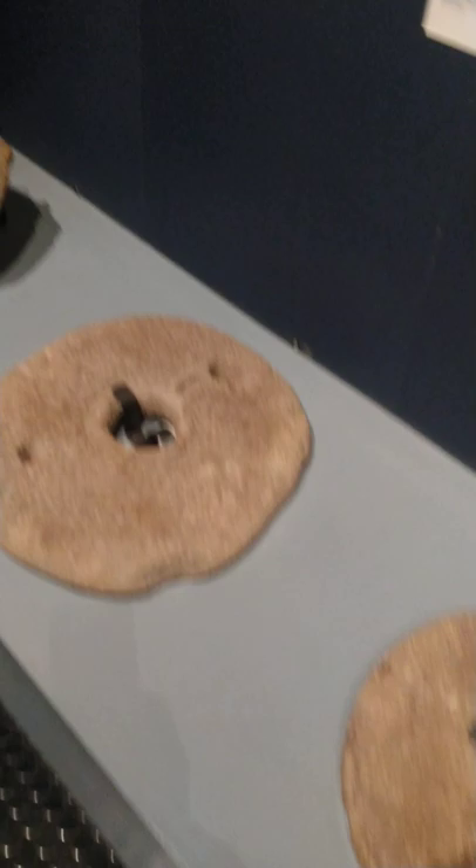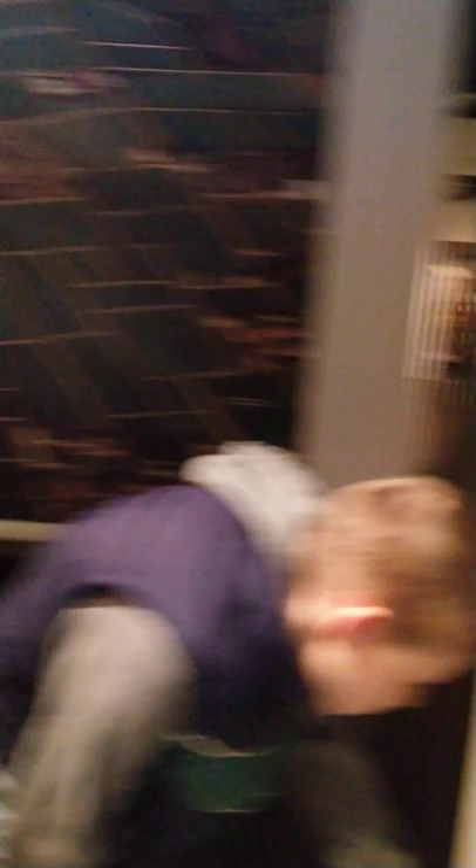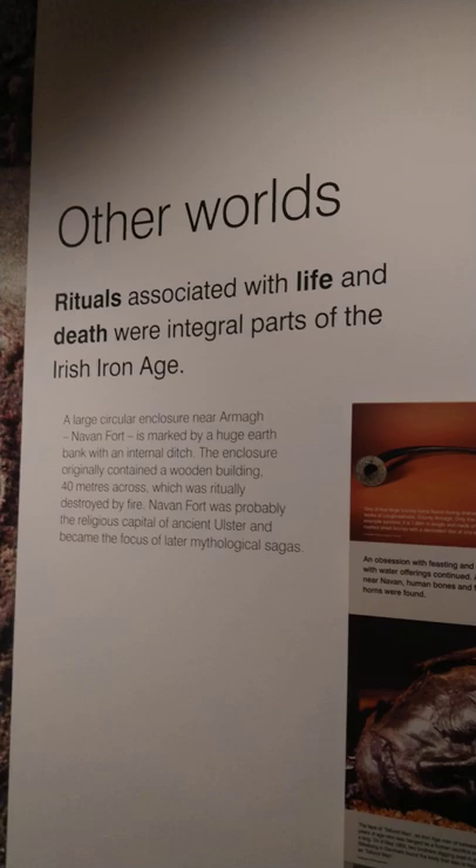Oh, another grave slab — that's amazing. This is cool, it's changing. This is the Giant's Ring that I wanted to go to, and I will be vlogging there at a future date. Watch this guys — trees — and then it disappears. That is so cool. Rituals associated with life and death of the Irish Iron Age — so that's the Giant's Ring and that is where we will be going soon.